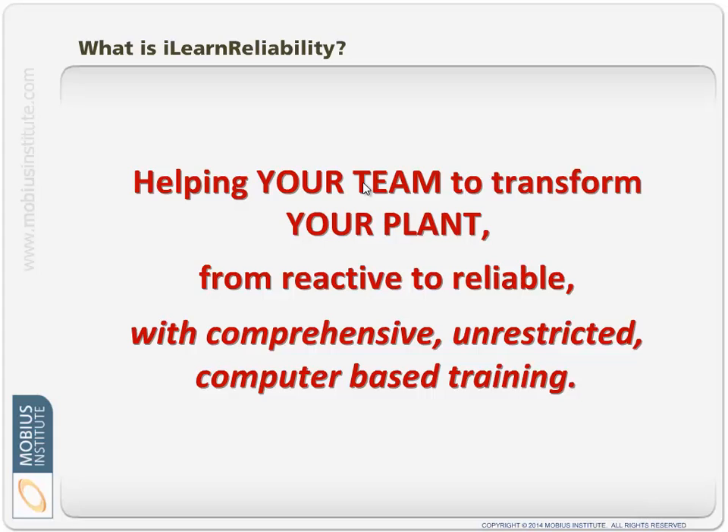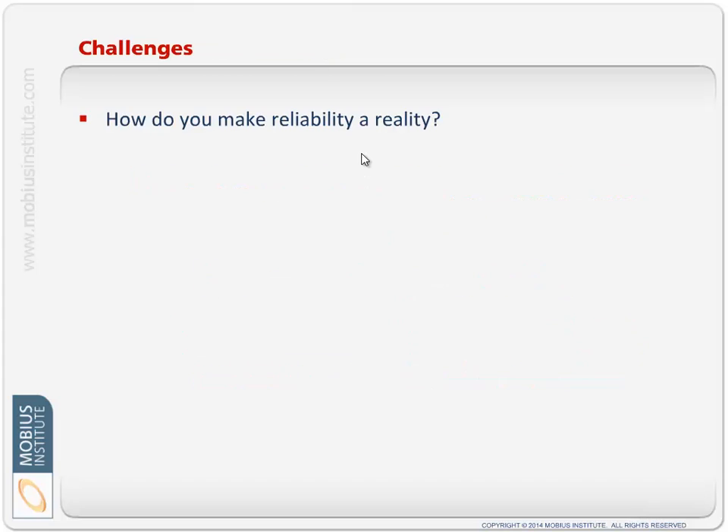It's far more sustainable if you're taking care of your plant — maybe with bits of outside assistance — but if you're driving it because you have the training yourself, then it's going to be much more sustainable and much more successful for everyone involved. We do that through comprehensive training covering lots of topics, unrestricted with no user controls, everyone gains access, and it's all computer-based training so you can take it as often as you like with no restrictions.